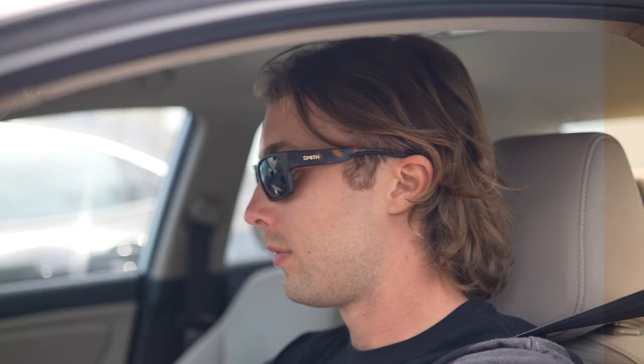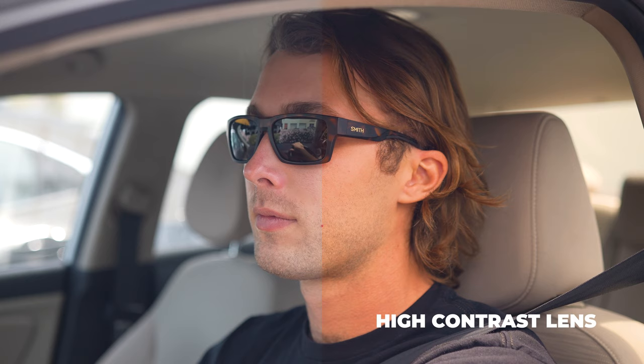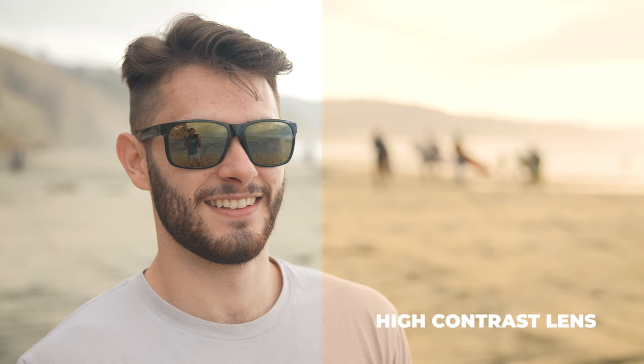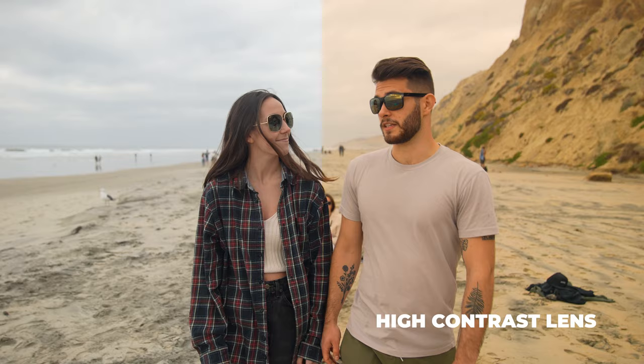If you're wondering what contrast enhancement is, it means that the colors are all heightened, especially the differences between colors. This is definitely not going to give you a true-to-world color perception. It's going to make it easier to read the terrain because of the boosted color perception and the heightened differences between colors.